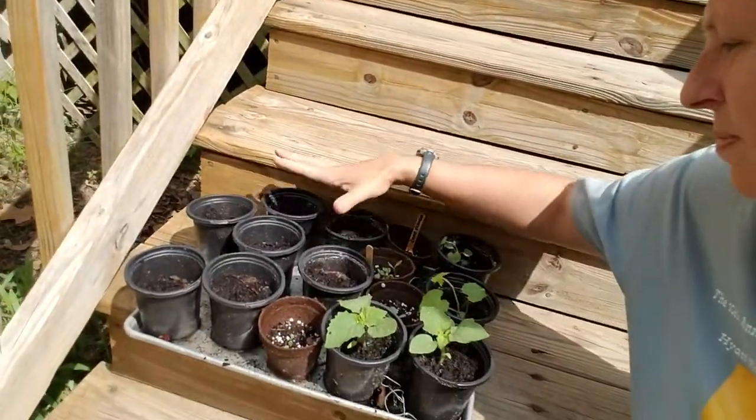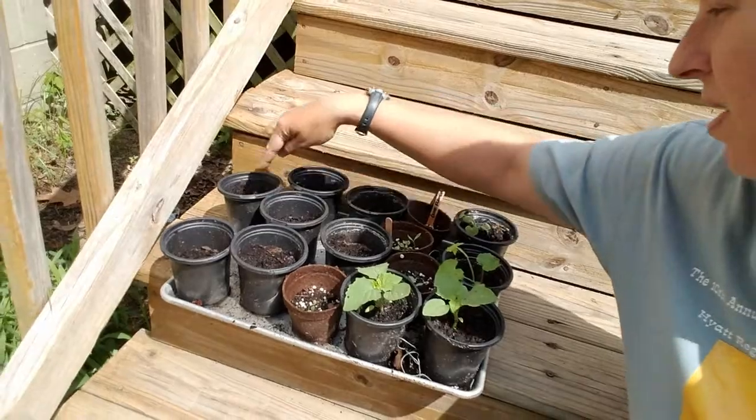Last but not least, these empty pots that just have dirt in them — I put bean seeds in last night. These are Contender bush beans, a pretty quick variety — I want to say like 45 or 50 days. They're going to go where the garlic was.